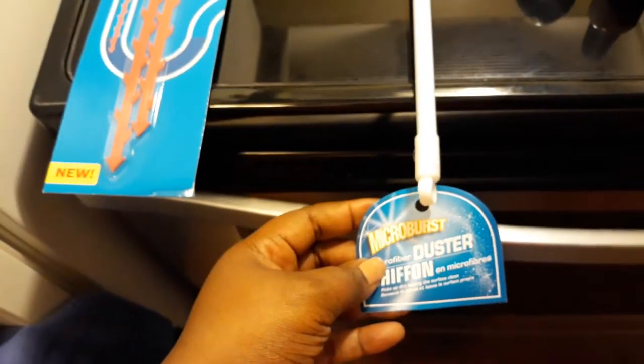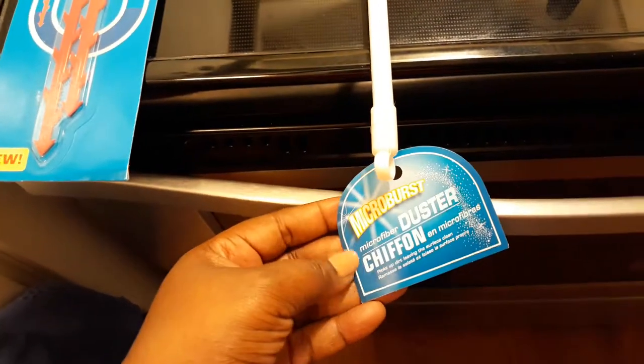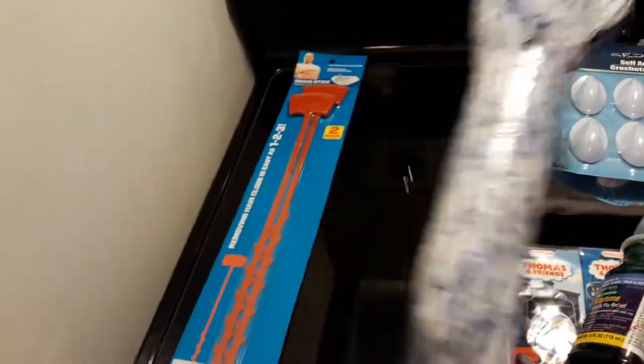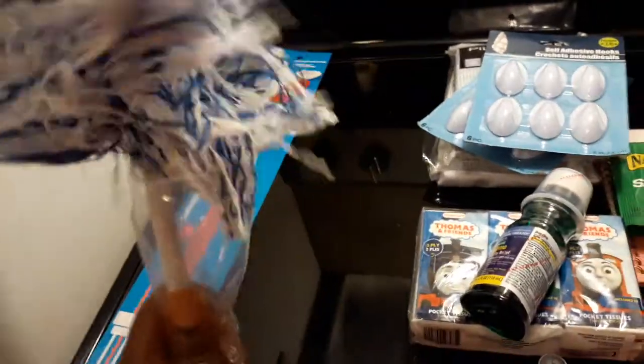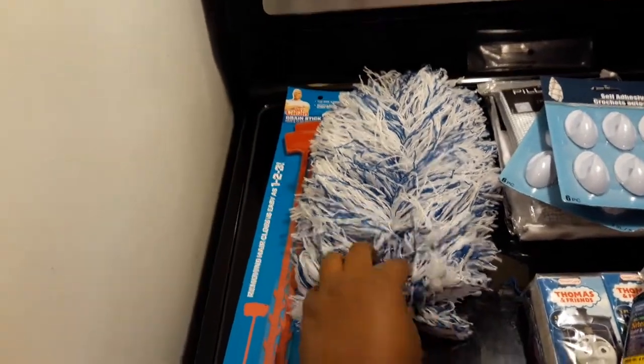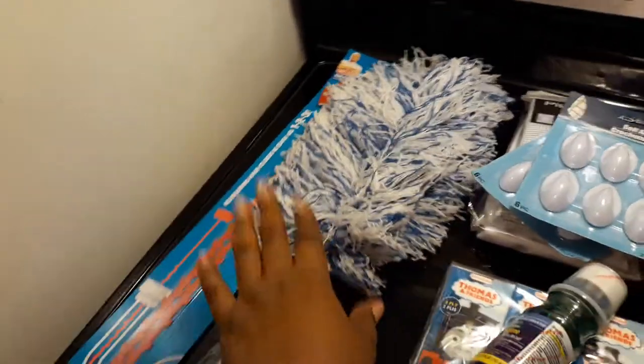I did get one of these little duster things from Dollar Tree. It's called a microburst microfiber duster. When I was there I had to look and see if it was really actually one of those dusters and if it was big enough, because I know some aren't super big and it does shed a little bit. But once you fluff it out it's like a really big duster, which is crazy. I would have been getting this sooner if I had known it was this big.